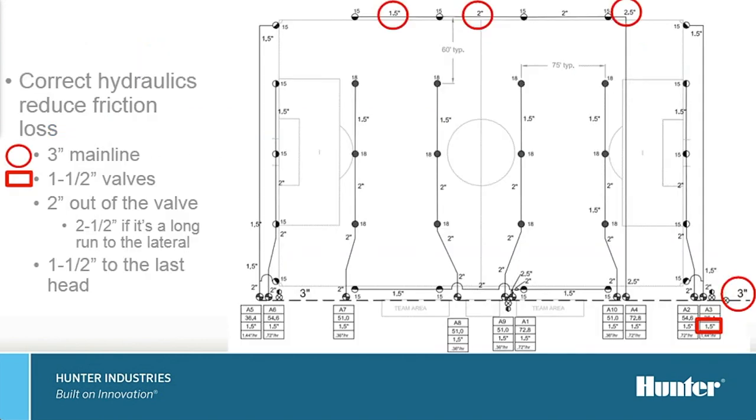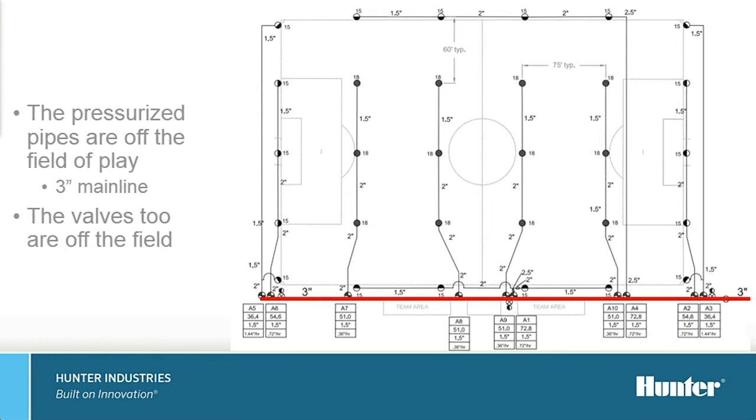The system must be correct hydraulically. Is there sufficient pressure and flow to irrigate the entire property within the water window? Is the equipment sized correctly to reduce friction loss, preventing excessive pressure loss and ensuring proper performance? Do you need to plan now for any future expansion in surrounding areas? Step back and take a broad outlook before proceeding. Here we have a system that showcases proper pipe sizing with a 3-inch mainline and 1.5-inch pipe for heads located further out. When at all possible, think about keeping the pressurized pipes off the field of play to minimize potential problems if there is a break. Keep valve boxes in reduced traffic areas, allowing easier future service and one less item to worry about on the surface of play.